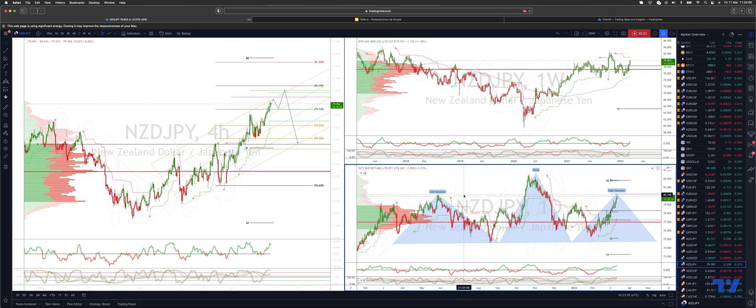Welcome traders to the Tickmill trading update, I'm Patrick Munley. I want to draw your attention to the Kiwi Yen, tracking a potential head and shoulders pattern here on the daily time frame, potentially testing the right shoulder zone just above the 80 level.